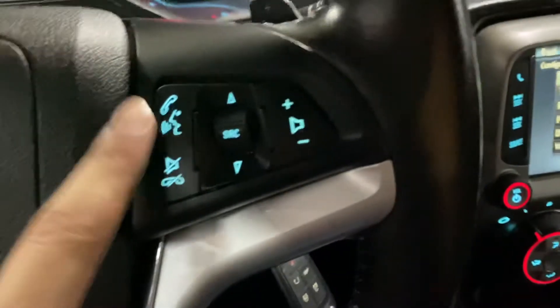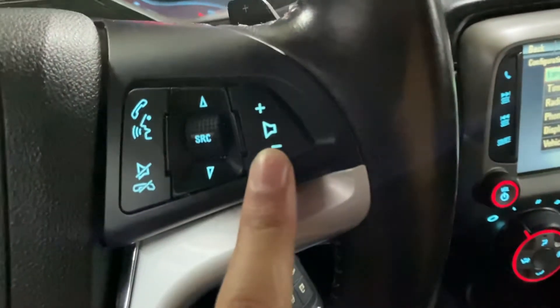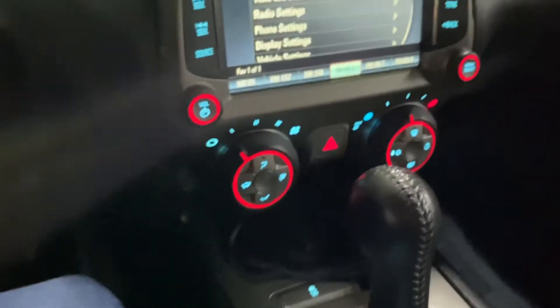The steering wheel is also in great shape. You have your controls — you can get access to your phone calls, voice commands, volume, audio, and you can change your radio stations right here.